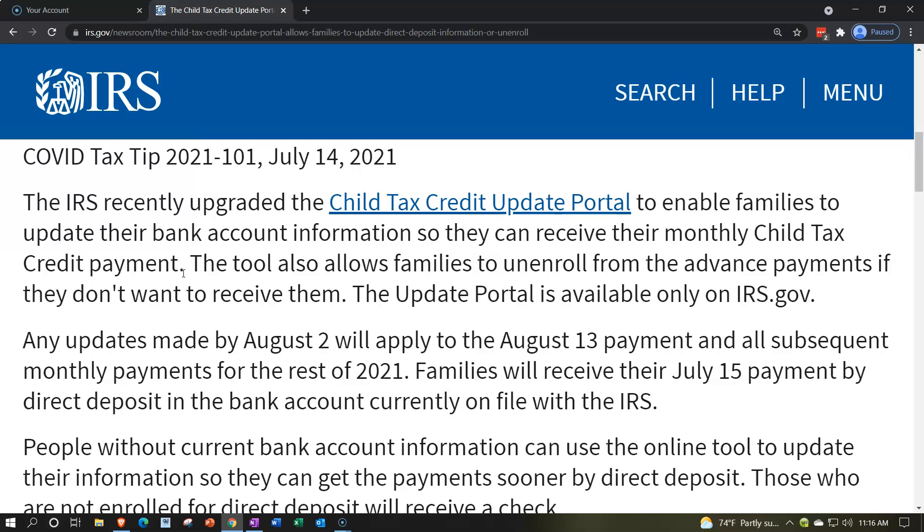Note that most people who filed their 2020 tax return and qualify for the advanced child tax credit should not have to do anything. The IRS should be able to predict the credit, send out the advanced payments, and you just adjust it when you file your 2021 tax return in 2022. But some people with special conditions may need to act.